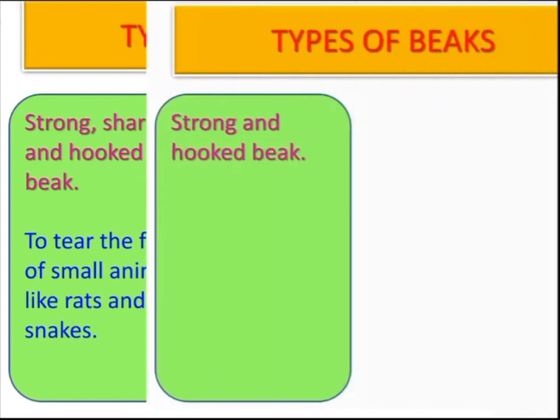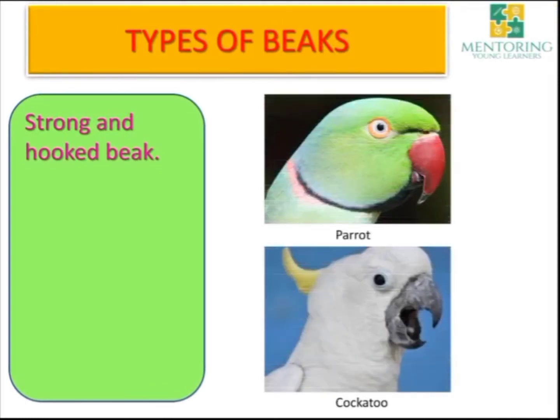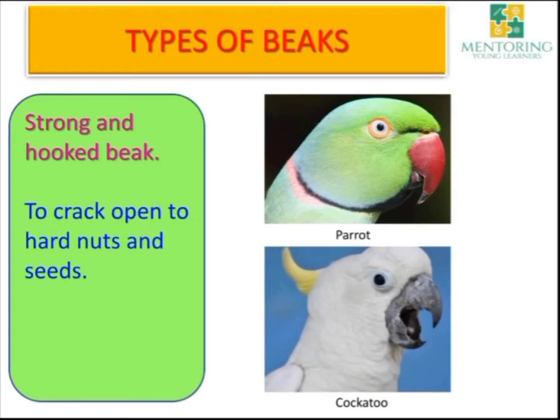Now let's move on to another type of beak — the strong and hooked beak. Parrots and cockatoos have a strong and hooked beak. These birds usually eat hard nuts and seeds, so to crack these seeds and hard nuts, they use their strong and hooked beak.